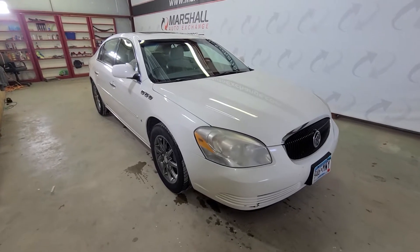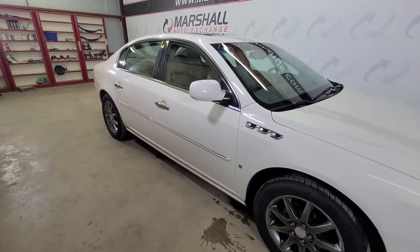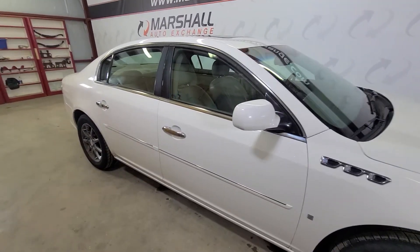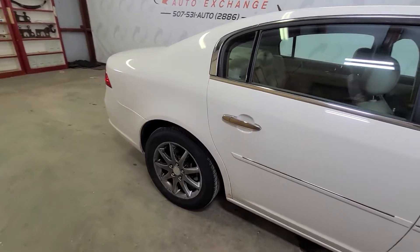Hey everybody, Josh here at the Marshall Auto Exchange going to show you our 2007 Buick Lucerne we just took in. This is a really nice car. We just took it in on trade — a family traded it in and got their son a four-wheel drive as he headed off to college.